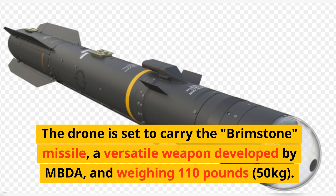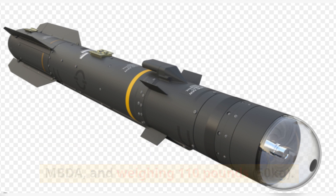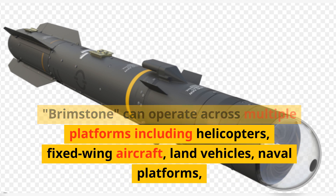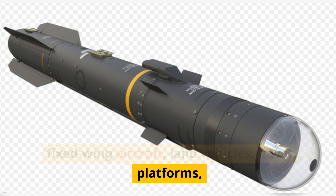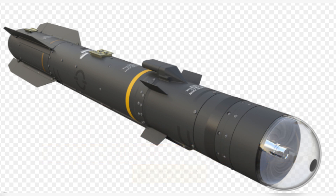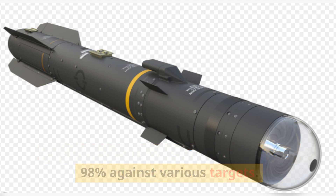The drone is set to carry the Brimstone missile, a versatile weapon developed by MBDA and weighing 110 lb. Brimstone can operate across multiple platforms including helicopters, fixed-wing aircraft, land vehicles, naval platforms, and UAVs, and has a success rate of over 98% against various targets.